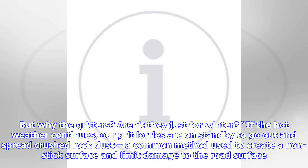"But why the gritters? Aren't they just for winter? If the hot weather continues, our grit lorries are on standby to go out and spread crushed rock dust, a common method used to create a nonstick surface and limit damage to the road surface."